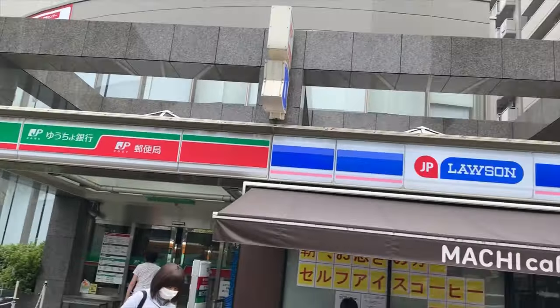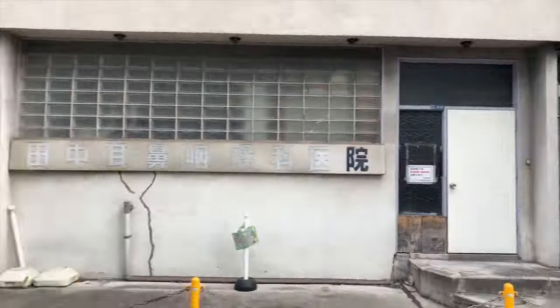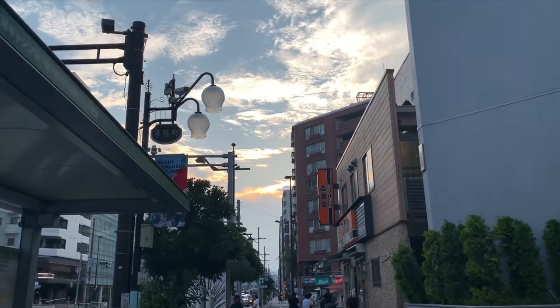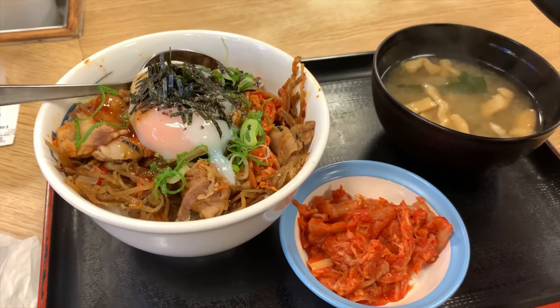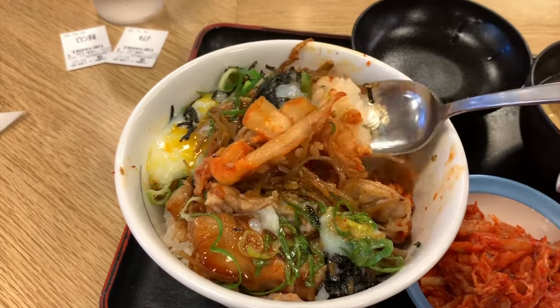Within the block you have a Lawson, Family Mart, and 7-Eleven. McDonald's is right next door, and in the lobby there's a cute little cafe called Pronto. Around the block there's a self-service restaurant called Matsuya — I'm obsessed, I went back twice and wish I could have gone once more. It's so simple but delicious and just costs five dollars for the bowl.